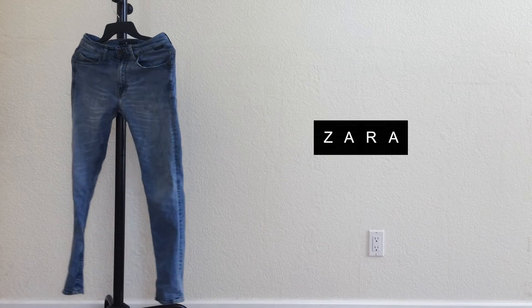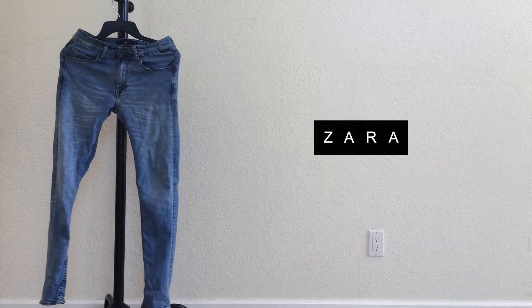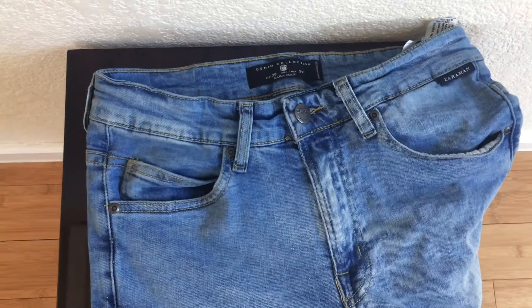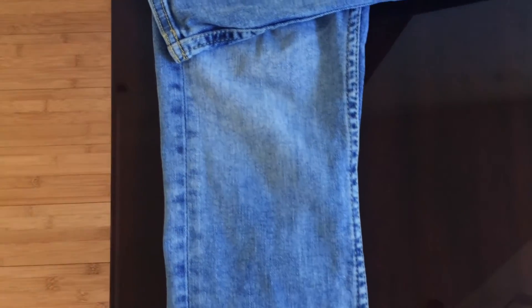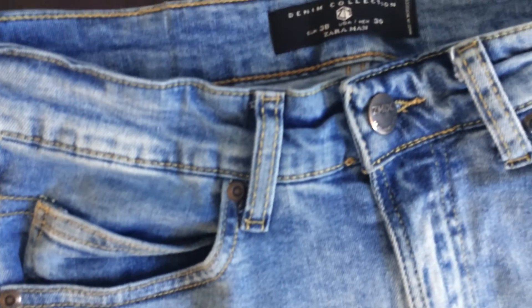Next I have this pair of Zara stone wash denim in a size 30 skinny fit. Zara's skinny fit runs super skinny compared to something like Levi's, so I recommend trying them on in store first. What I like is the vintage light wash — it's not the traditional stone wash. They're really comfortable and stretchy. Zara pants can go up to $80 but all mine have been under $40. Check online, your local store, and sign up for newsletters to catch promo codes and holiday sales.